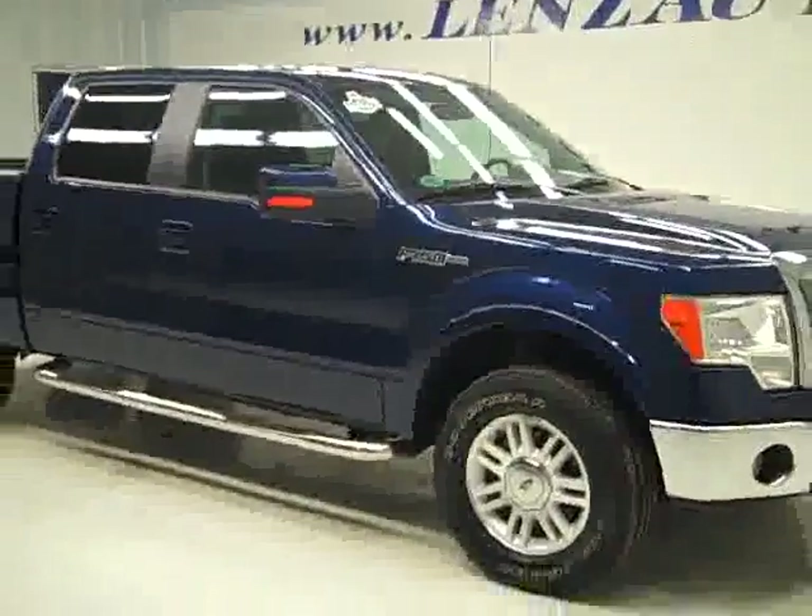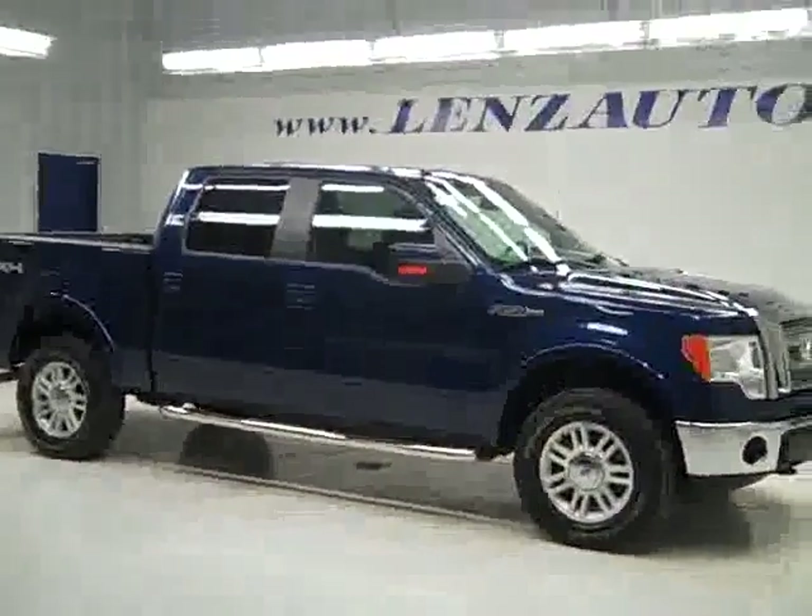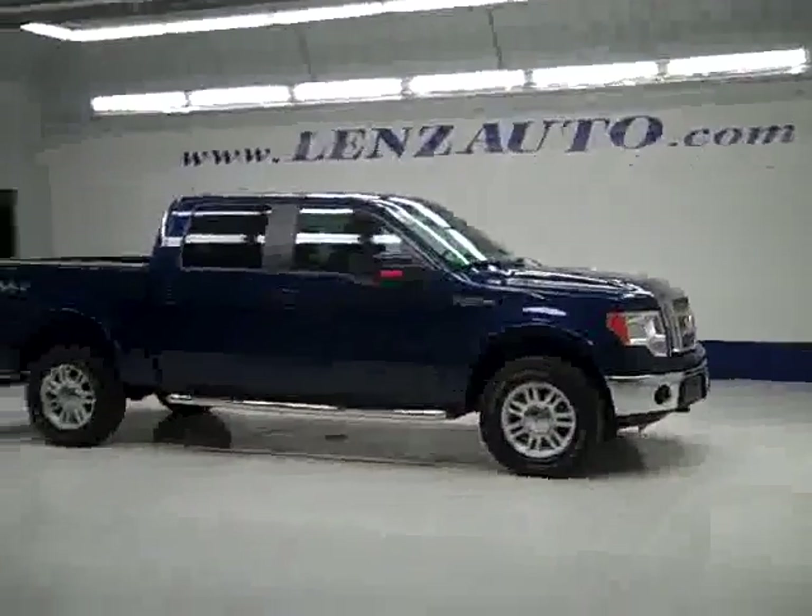The rear view mirrors are signal mirrors — I forgot to hit the signal to show you that, sorry. Under the hood, it's an extremely clean engine bay running very smoothly. This truck looks brand new inside and out. If you'd like to see more pictures along with a full description, or to take a look at one of our other more than 400 trucks and SUVs, please visit our website at lensauto.com.